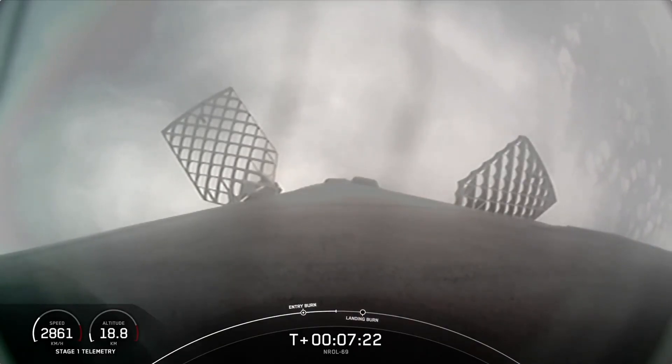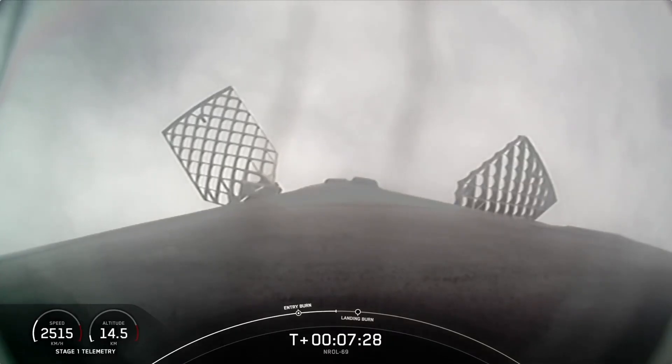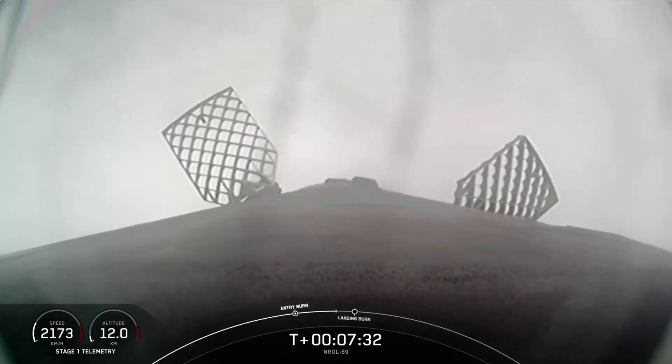The Merlin engines on the Falcon 9 first stage are optimized for sea level and achieve 190,000 pounds of thrust each during ascent and descent. At liftoff, Falcon 9's first stage has thrust greater than five 747 airplanes at full power.